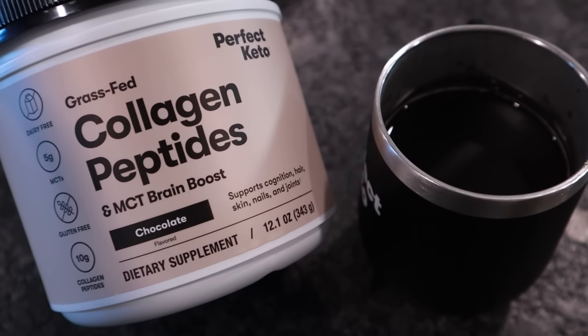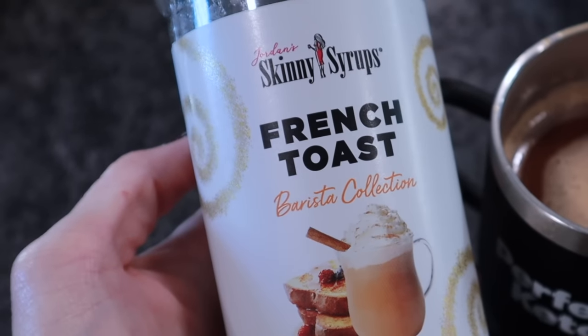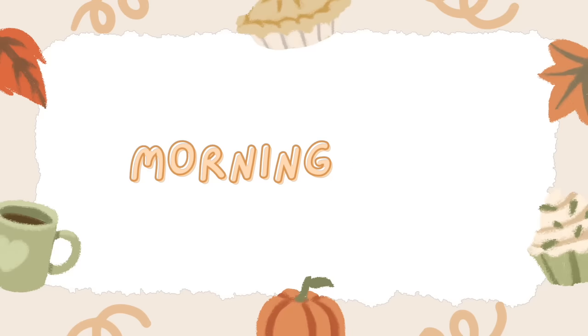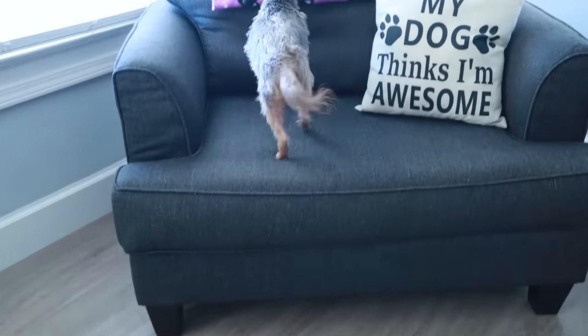I'm going to add a scoop of Perfect Keto chocolate collagen. I've pretty much tried every collagen on the market and in my opinion this one's the best — it dissolves well, it's not gritty or grainy, and it tastes good. Now let's go sit down and have a chat.